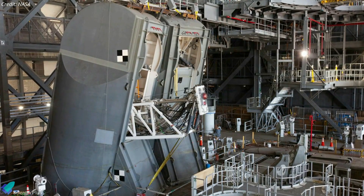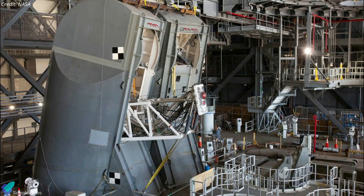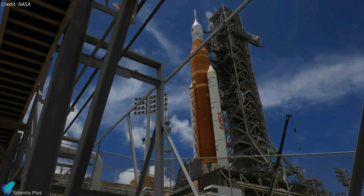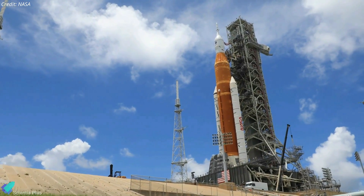On September 6, NASA announced plans to replace faulty seals on the quick disconnect, but did not specify what caused the seals to leak. This operation will be carried out at Kennedy Space Center Pad 39B, where the Artemis 1 stack has been stationed for the past three weeks.